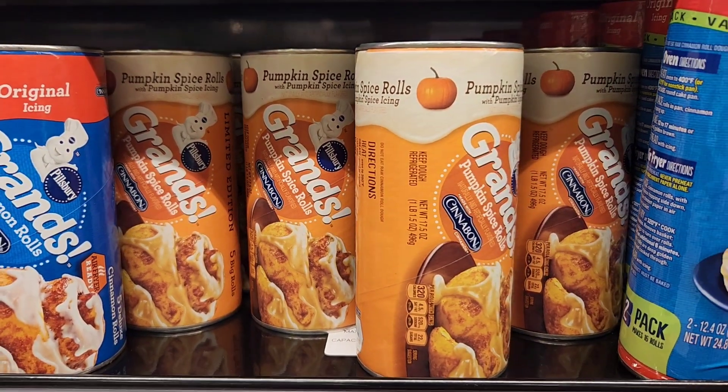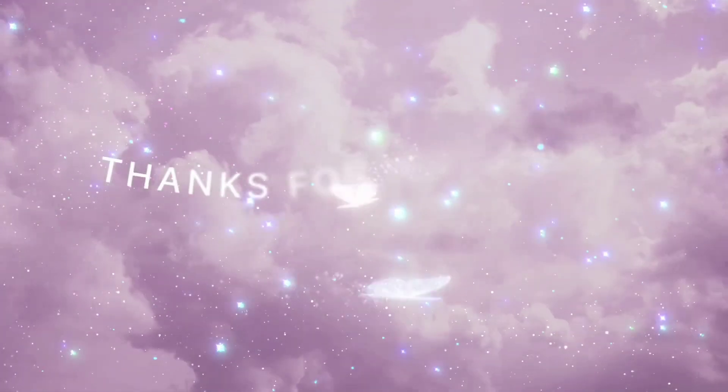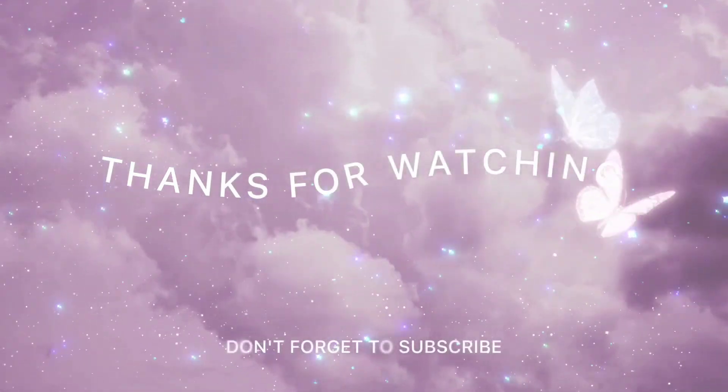Thank you guys for watching. And as always, have fun, stay blessed, and happy shopping.